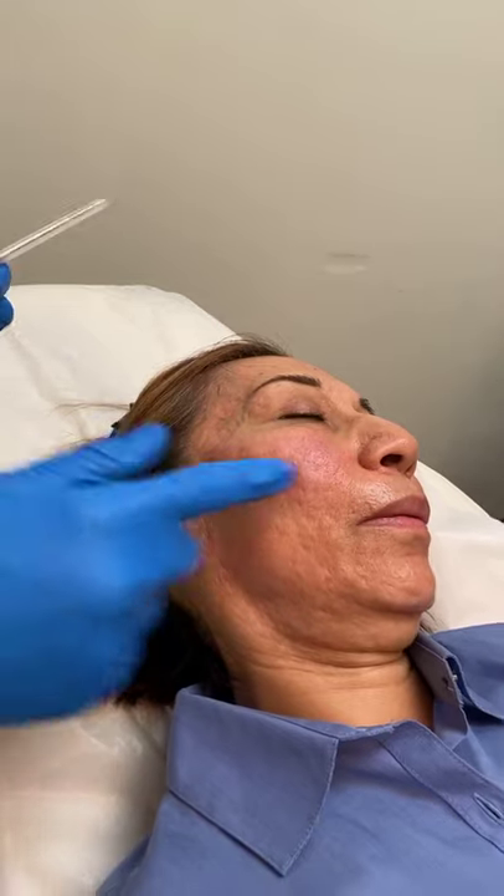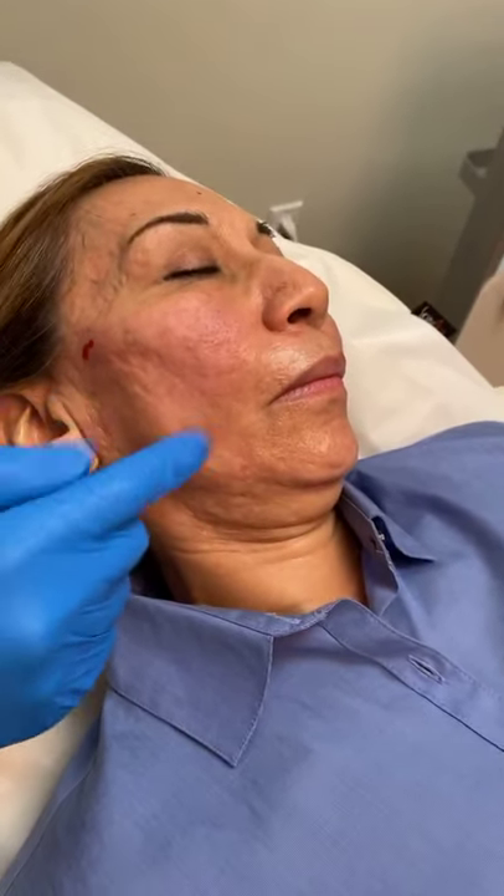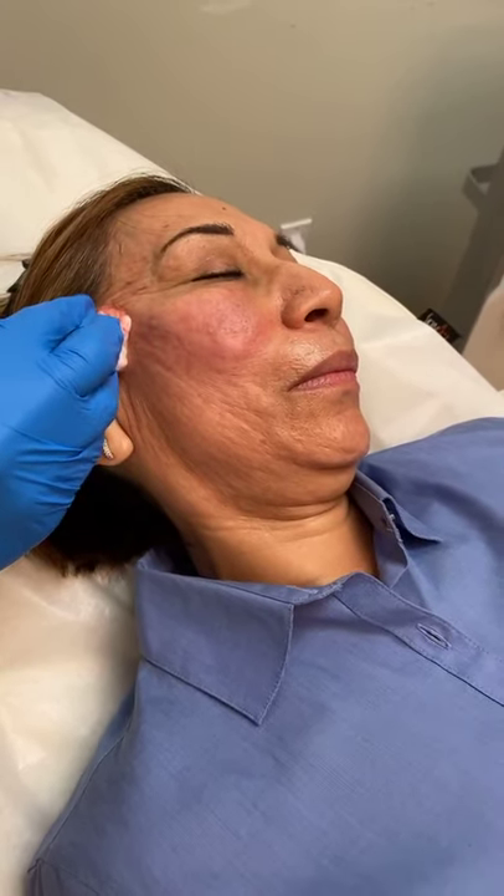But that's subcision. And then we're going to do a little bit more microneedling. Thank you everybody.